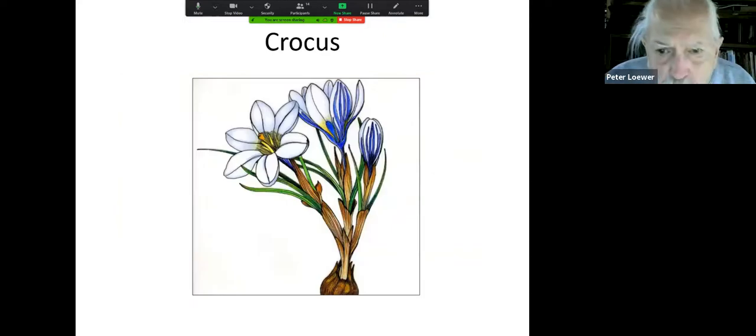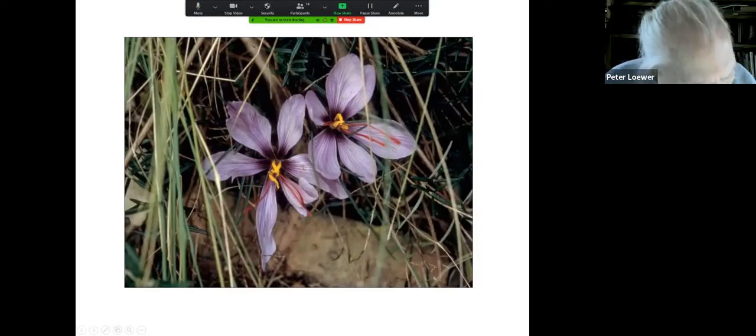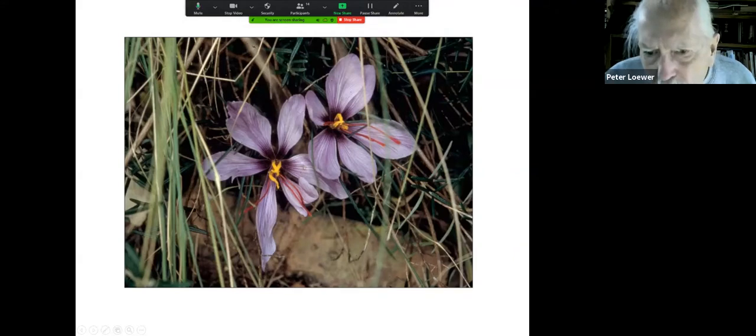Crocus — this is a drawing I did for a plant book on crocus; I just think they're so wonderfully simple and lovely. This is a very famous crocus — the saffron crocus. If you ever try to buy saffron, you'll find it's like $120 an ounce. The saffron comes from the stigmas. You can never grow enough for a real Indian dinner for a lot of people, but it's always fun to grow.